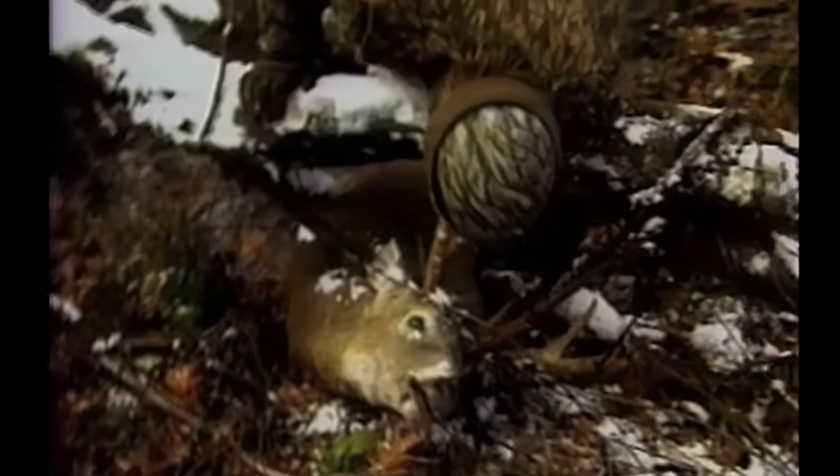Oh man, it's a beauty. Look at the mass. He's wedged up in this — look how tight that's wedged in him. What is that? How many points does this deer have? One, two, three, four, five, six.